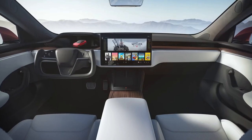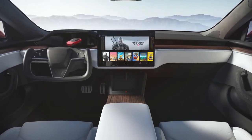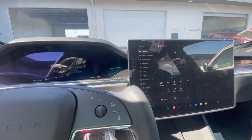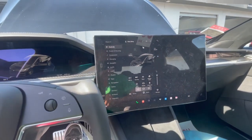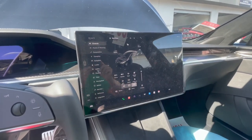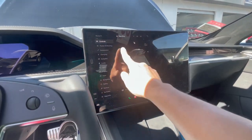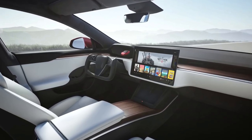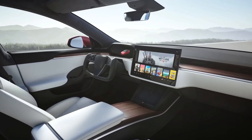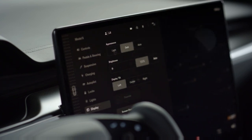First off today, Tesla has updated the design studio for the Model S and Model X to confirm that both vehicles are now being produced with a screen tilt feature. Earlier this week it was discovered that a Model S delivered on April 29 had a built-in screen tilt feature. The feature was originally promised when the refreshed Model S and X design was announced in January 2021, but was removed from the website before deliveries began. Tesla has now added the feature back to the design studio for both flagship vehicles, and has also added a new video to the Model S product page to showcase it.